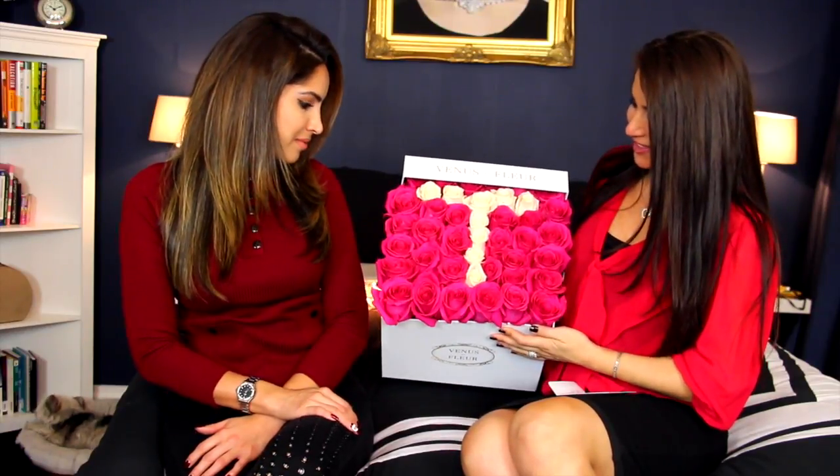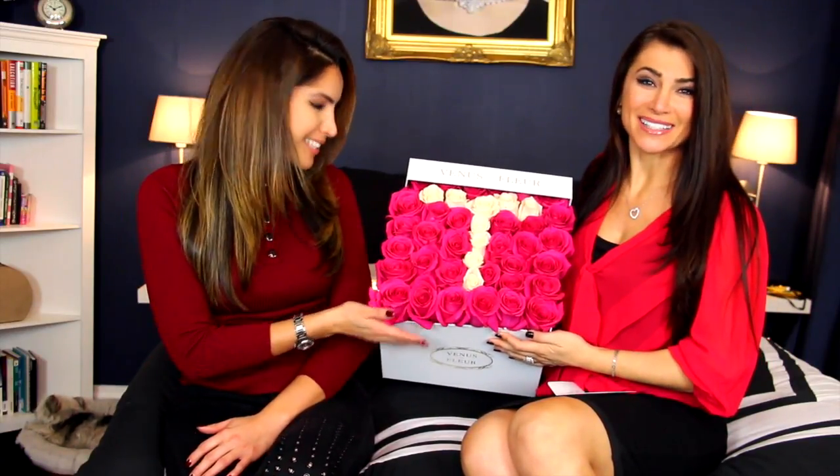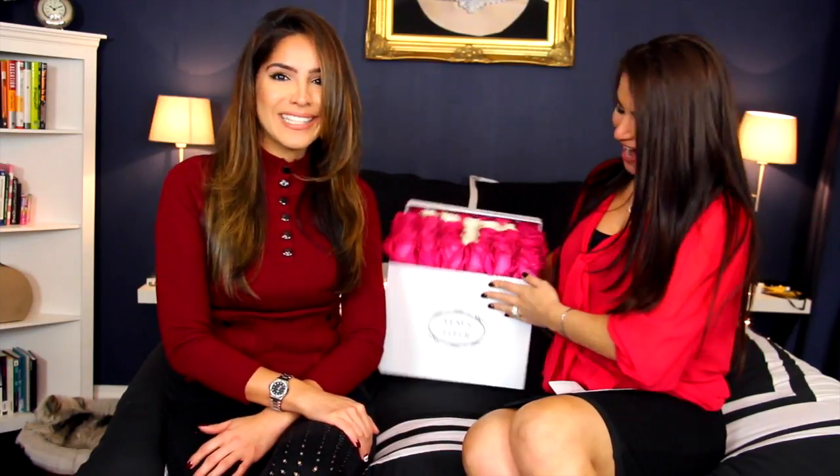Hi guys, welcome back! Before we start, we're just going to do a quick shoutout for these gorgeous flowers. How beautiful are they? This is from one of our YouTubers, and he sent this for my birthday. You guys remember our really good friends at Just Flowers — it was a black box like this with red roses — and how gorgeous is this with the big T in it for Teresa. It's just so sweet, I love it.